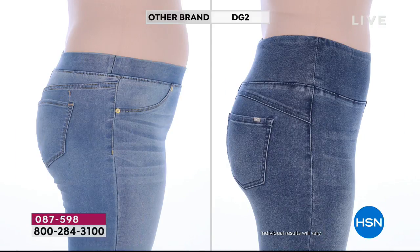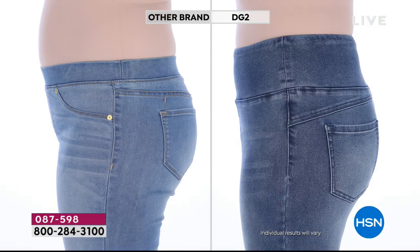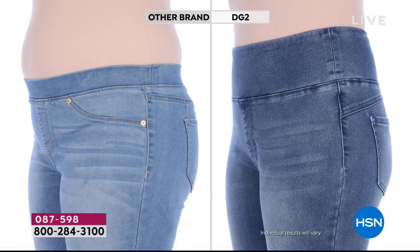Her derriere even looks better. Same girl, same day — a friend of ours here at HSN — she definitely looks different simply by these jeggings, simply by Diane's brilliance. That side seam chevron leading up to the back also gives you a lot of stability through the waistband.